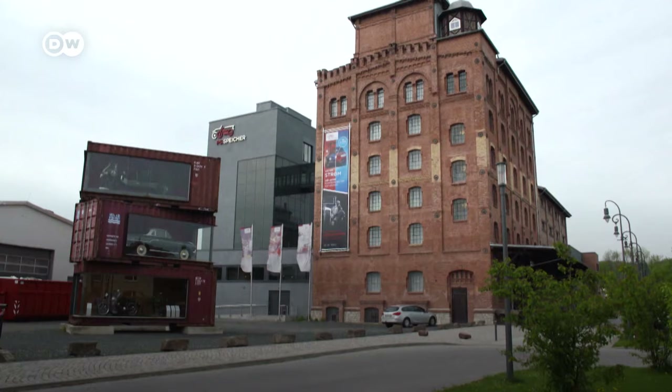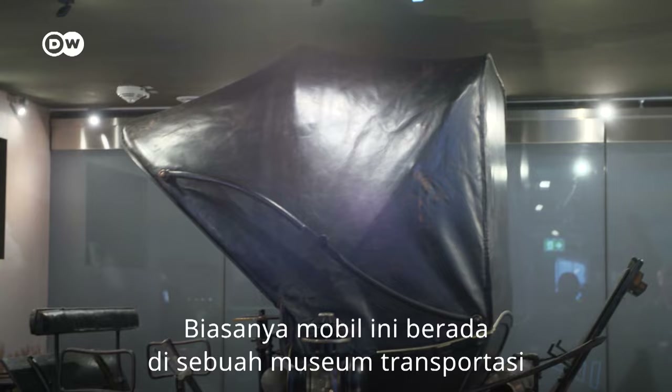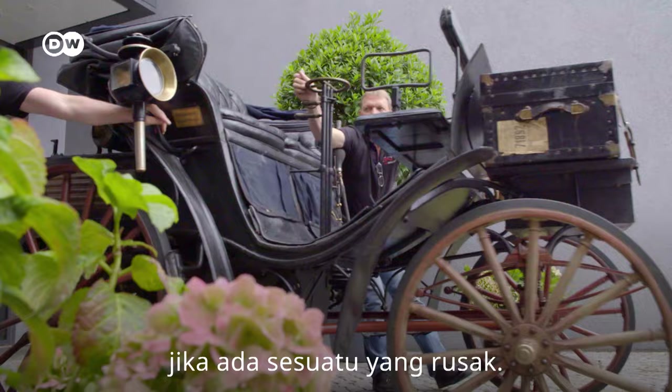It's rare that Karl-Heinz Rehkopf takes this vintage car out on the road. Usually, it can be admired at a transport museum near Göttingen. Michael Marx, the museum's mechanic, knows exactly how to fix the Victoria if something's not working as it should.